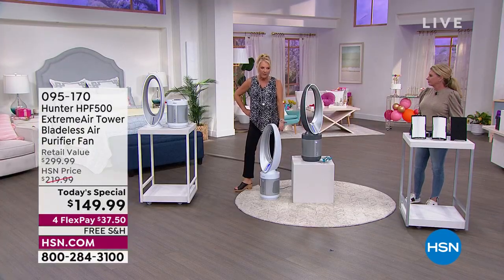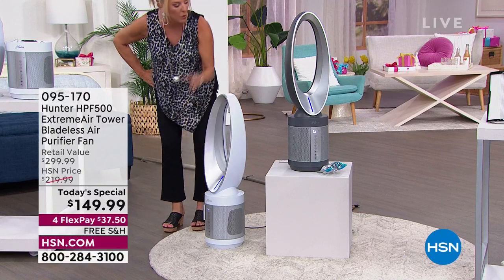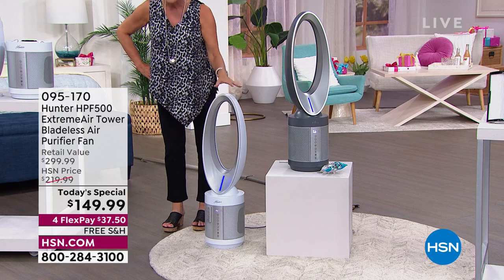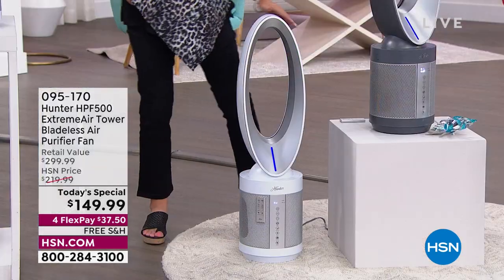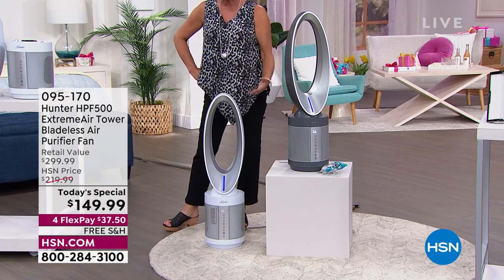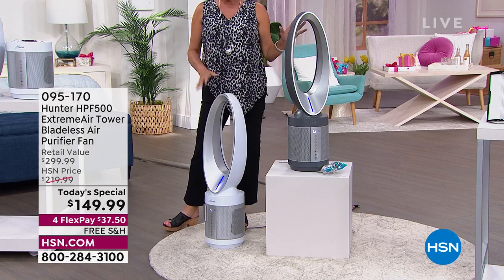No matter which one you choose, don't go beyond midnight — who wants to spend more money? You're getting free shipping and four flex pays. Major credit cards — spread your payments out over four months. If you get the HSN card right now before Monday ends, you get $50 off your first purchase. Add that to this price — wow.